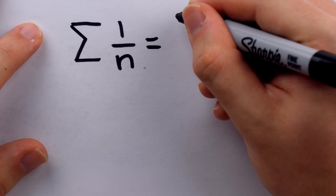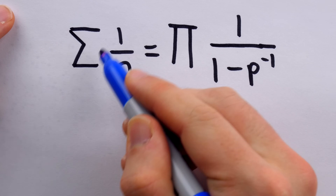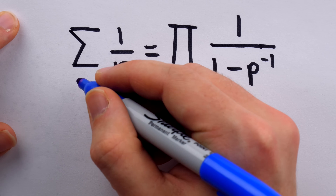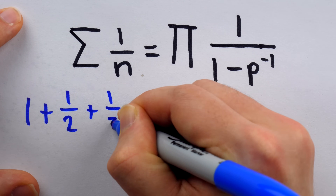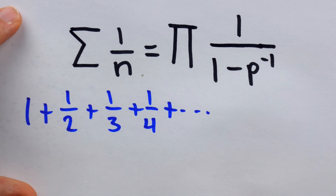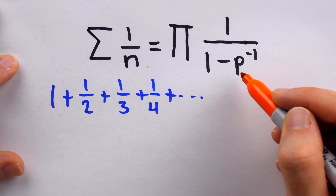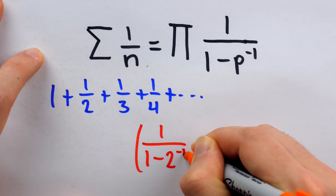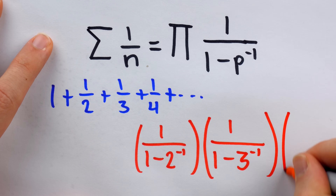Central to the argument will be establishing an equality between a sum on the left and a product on the right. The sum uses the uppercase Greek sigma — the summation sign — and is the sum of reciprocals of positive integers: one plus one over two plus one over three plus one over four, and so on. The product uses the uppercase Greek pi and is taken for all prime numbers p, looking like one divided by one minus two to the negative one power, multiplied by one over one minus three to the negative one power, and so on.